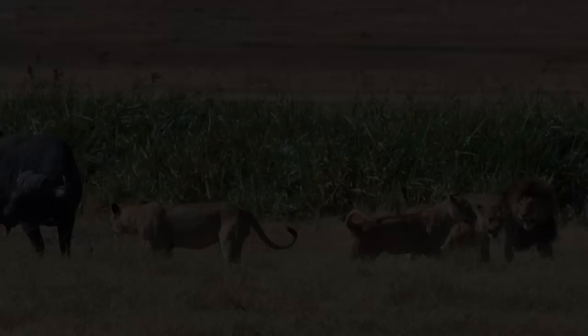Lions are predatory carnivores. They usually hunt in groups, but the actual killing is done by an individual lion. They frequently bring down prey much bigger than themselves.